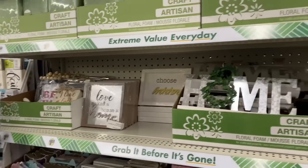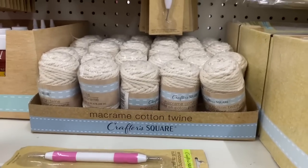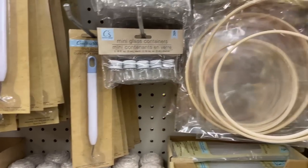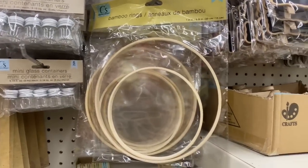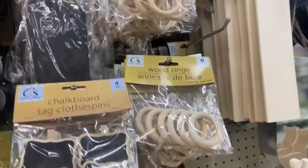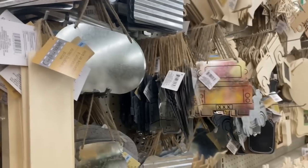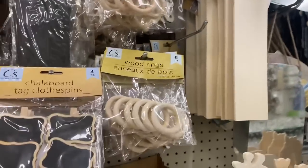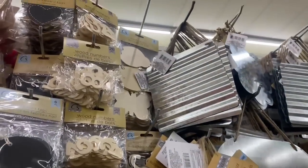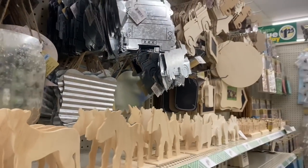Let's see what other items we find in the crafting section — definitely some new items. I feel like they keep trickling in some items, so you really have to look when you're at the store because you might miss something. Look at these wooden rings — these are definitely new. They also have some wooden pegs or wooden boards and more of the galvanized. They have 'Believe' and 'Home,' and then wooden cutouts in different shapes. Lots of new items.